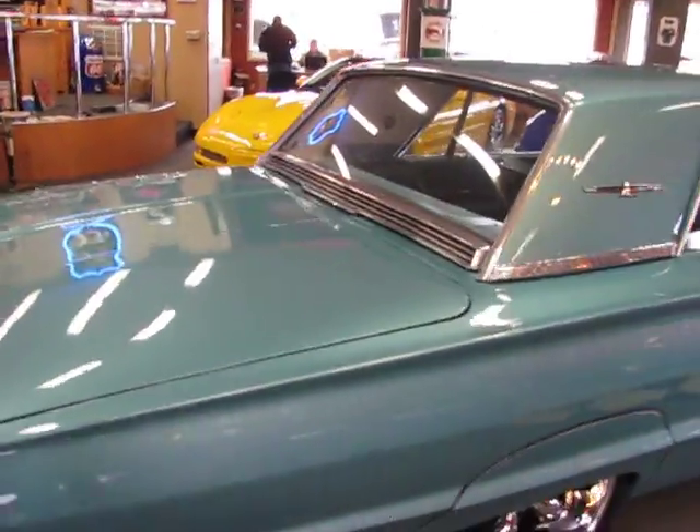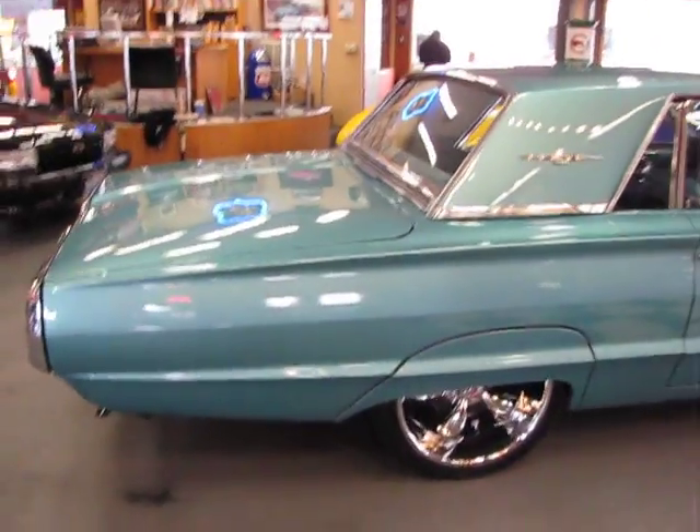Dual exhaust works great. Super, super nice car. Next, we're going to take you on a drive.